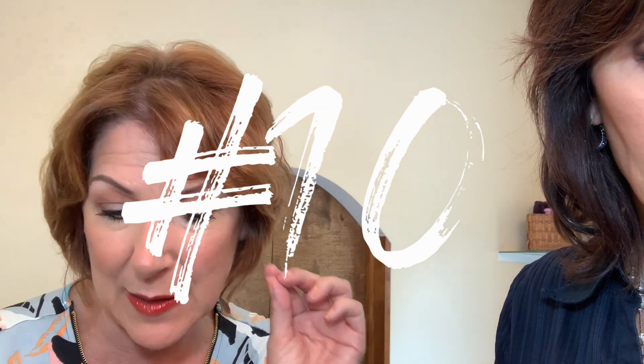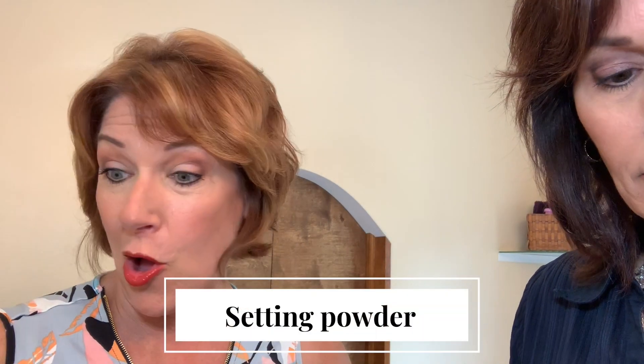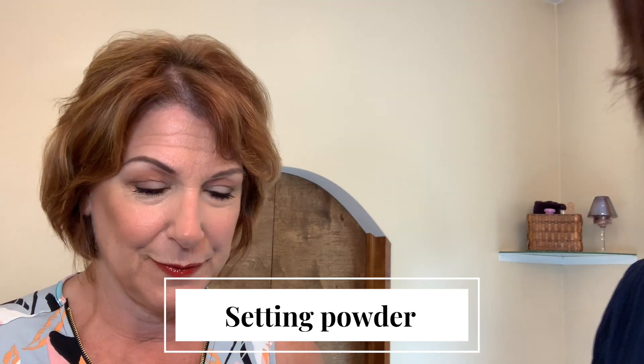Step ten also includes setting powder to make sure everything stays in place. Renee uses Laura Mercier Translucent Powder — no real color to it. She pats a little right where the concealer was applied, just pressing it in to set everything. It's a translucent powder that sets the makeup without altering the color.